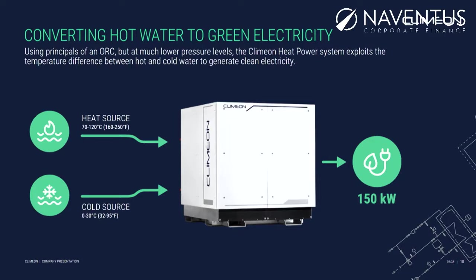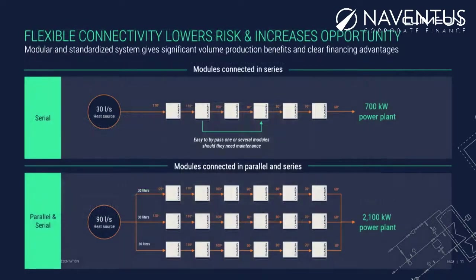We've gone with a modular and standardized approach. And why is that good? Well, the obvious one is economies of scale — the more we produce, the cheaper it gets.